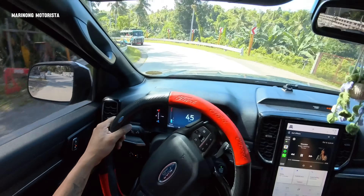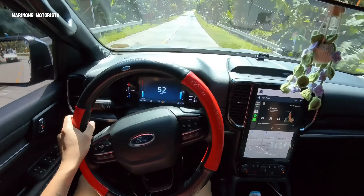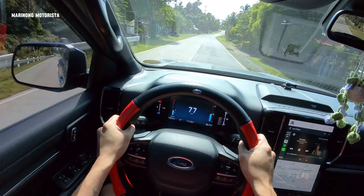So, this is automatic. Of course, it's 4x2 and only 6-speed. Unlike sa 4x4 na 10-speed siya. And, different power, I guess — I'm not sure, but I think so.